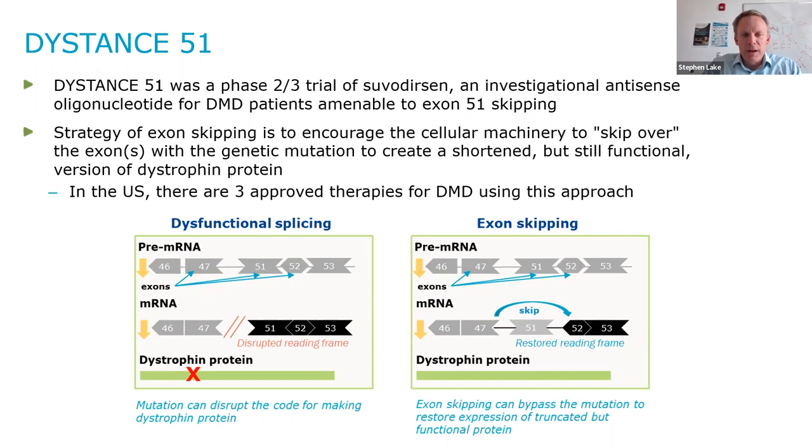There are many different genetic mutations in the dystrophin gene that cause DMD. Some of them are deletions of specific exons. Under dysfunctional splicing, the genetic mutation in this schematic causes the exons between 47 and 51 to be deleted. So when pre-mRNA is created, you still have these exons missing. When the splicing mechanisms come through on the pre-mRNA to create mRNA, there is a stopping of the splicing, and when the tRNA comes along to create the protein, that is disrupted and there is no dystrophin protein.